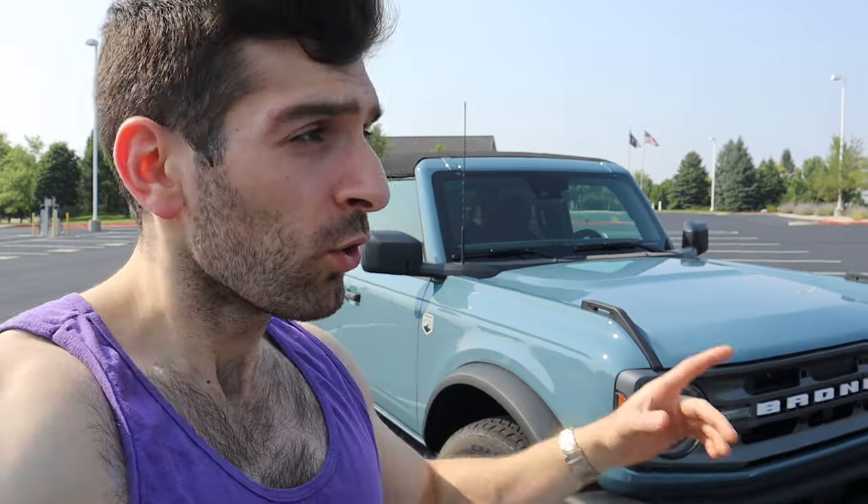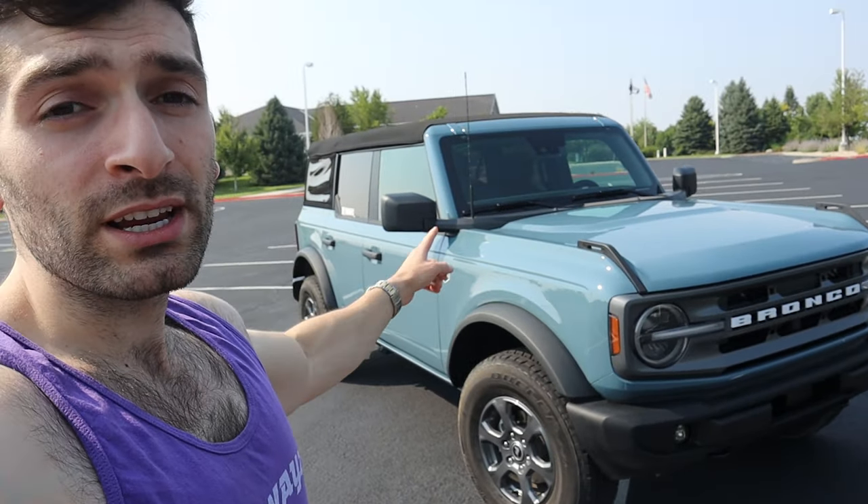Ever since I took delivery of this car, and even before then, I have had a lot of people ask me, and I've seen people ask on the forums, whether the soft top is noisy and exactly how noisy it is. With hard top orders being very difficult to come by nowadays — they're practically impossible to purchase and a lot of the hard top orders have been pushed into 2022 and even out through 2023 — a lot of people are converting to the soft top. And with that comes a load of questions like, how loud is it really? And am I really gonna get annoyed with it?